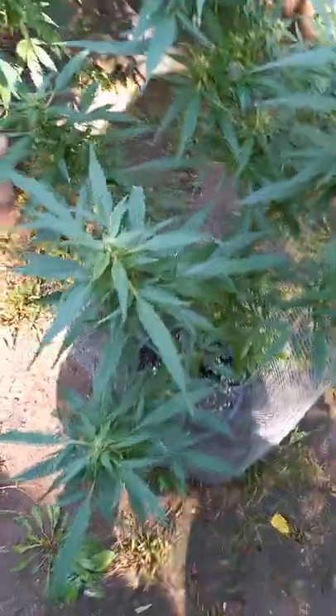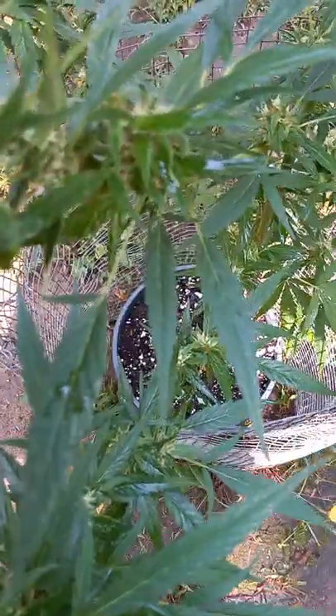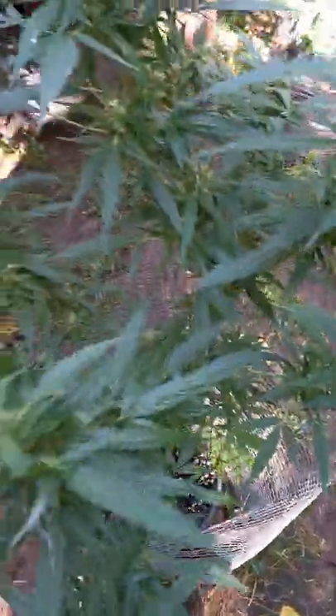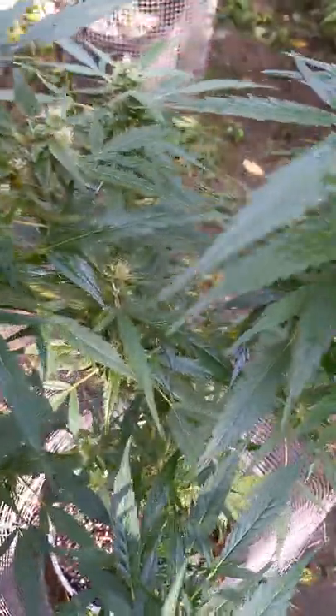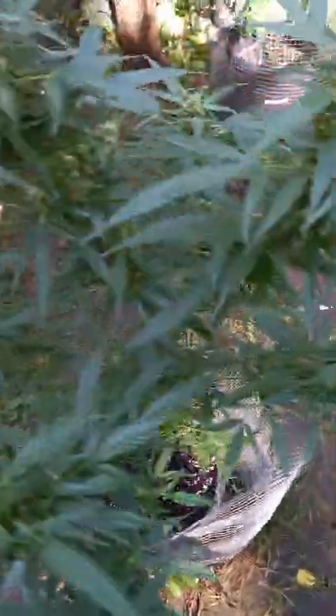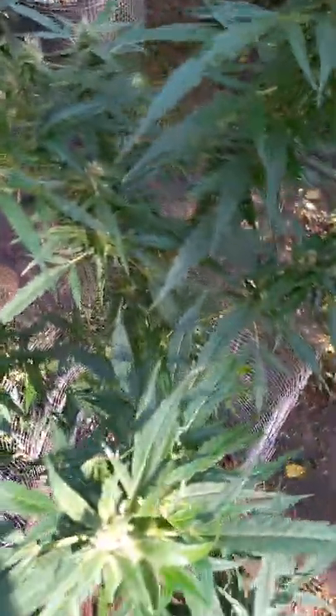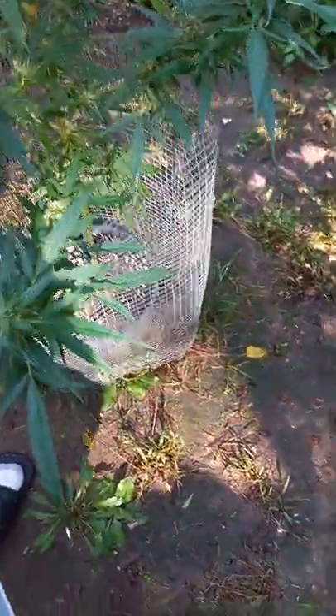This is the weird Chem Dog Four. This thing has only had three leaves its entire life, really growing weird, but it's producing lots and lots of nice buds.